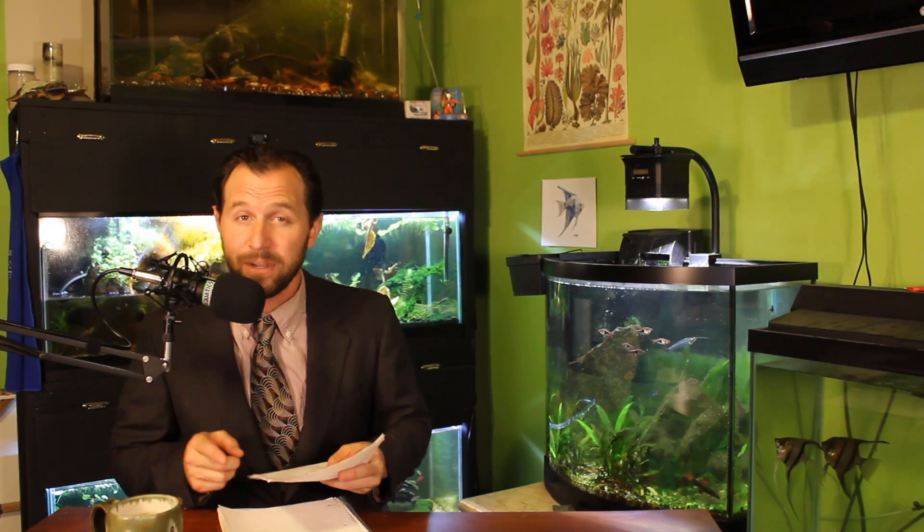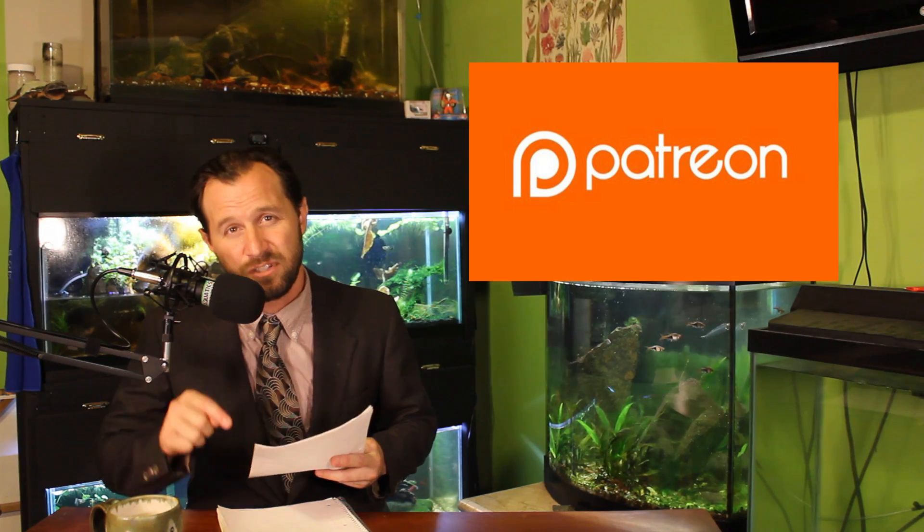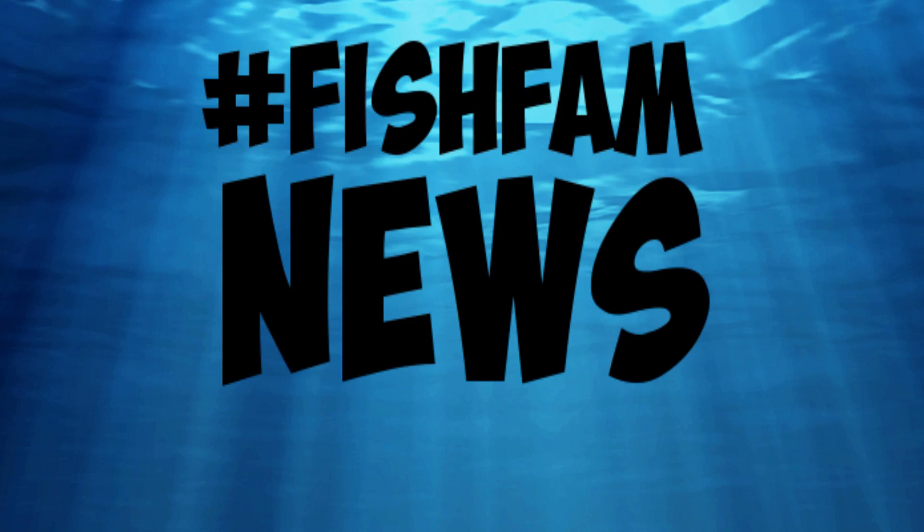Don't forget about my two Teespring campaigns — I have my hashtag FishFamNews T-shirt available. I do receive most of my funding from Patreon; the link is in the description below. I want to thank you all for watching. I'm Joseph Harden from JH Aquatics — you've been watching hashtag FishFamNews. If you're not subscribed and you'd like to see more, go ahead and click that subscribe button. Don't forget to like, comment, and share. And remember guys: keep your tanks clean, your fish fed, and have fun.